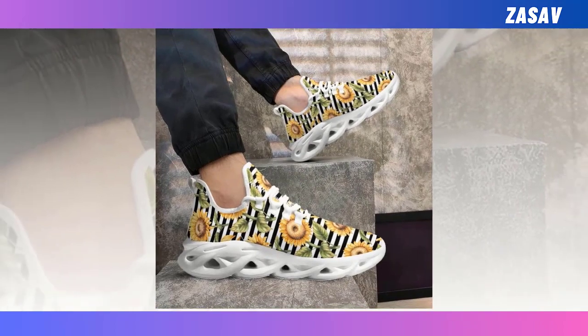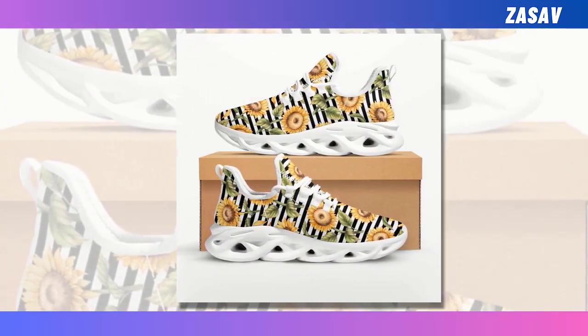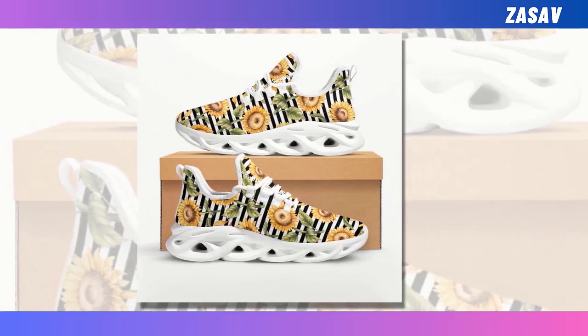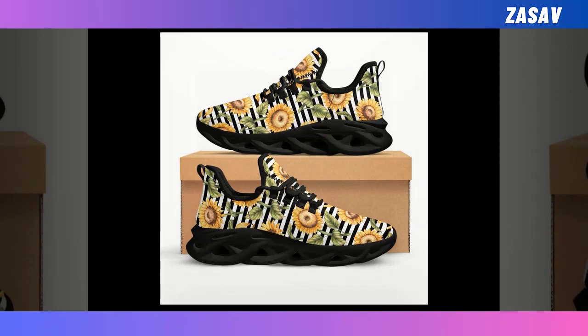Moisture-wicking mesh. The breathable upper mesh keeps your feet cool and snug even on the hottest of days. Instant sporty vibe — these match seamlessly with workout clothes, while also vibing brilliantly with jeans, trousers, or skirts.